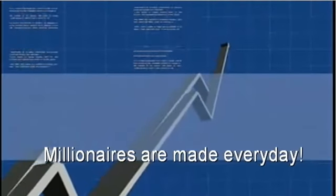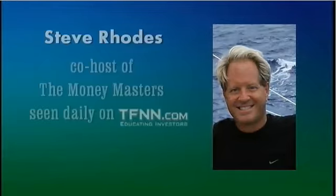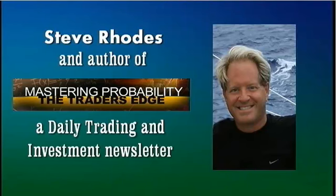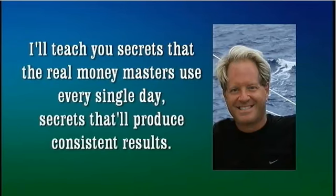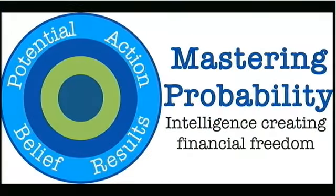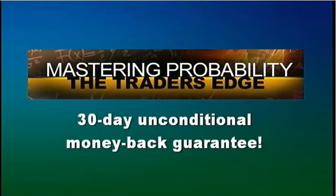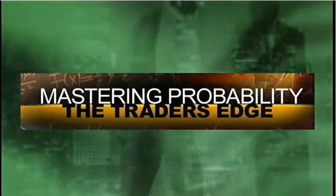Millionaires are made every day — living your dreams is possible. Each day, someone is making the decision to better themselves and creating a plan to fulfill their financial dreams. The key to turning dreams into reality is to take massive action. I'm Steve Rhodes, co-host of The Money Master Show with Tom O'Brien, and I can help you with your journey to great wealth through my daily newsletter service, Mastering Probability. You'll have direct access to me by phone, email, and my private library of trading and investing secrets for 30 days with an unconditional money-back guarantee.